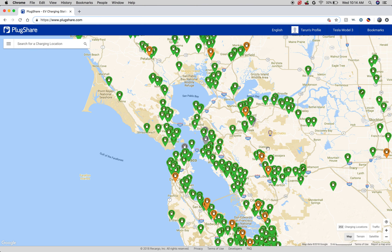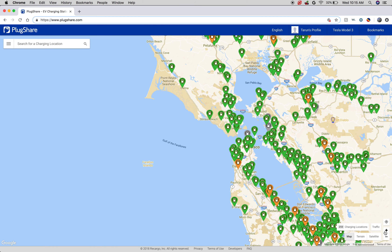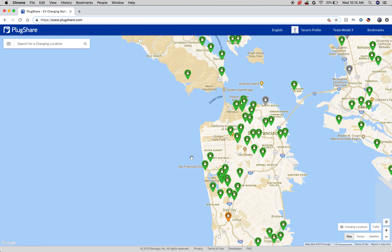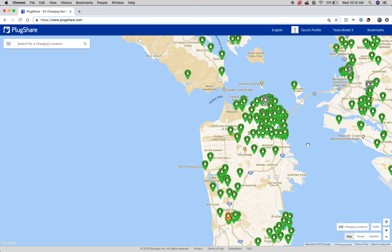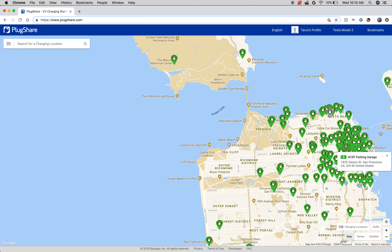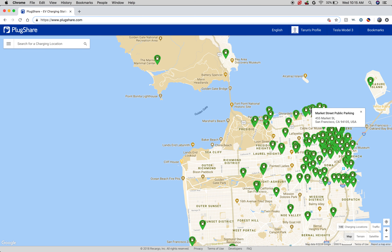One place I found this to be extremely useful is when going to downtown San Francisco and needing to figure out which garage I wanted to park at. As we zoom in, you see that there are even more spots than it looks like when zoomed out. And you can see some of these parking garages have chargers there.